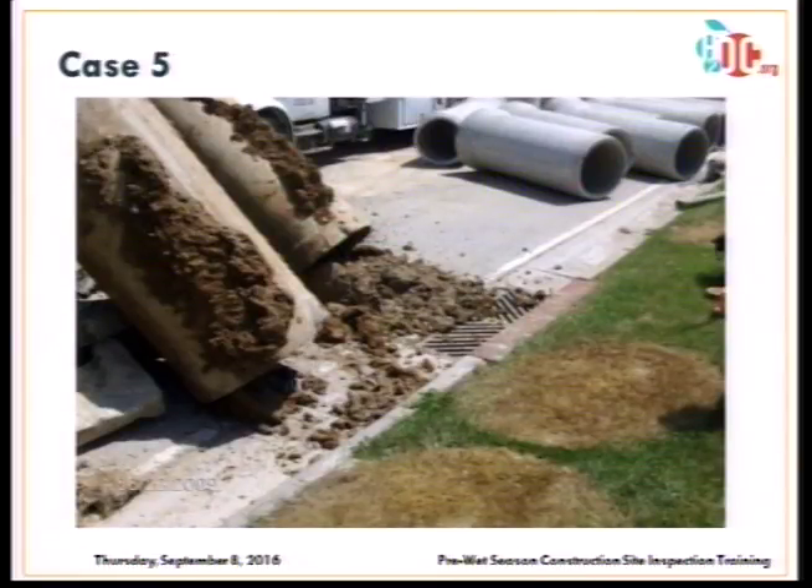Next: pipe material has been removed with sediment discharge from it, placed too close to a storm drain inlet, which also lacks proper inlet protection.